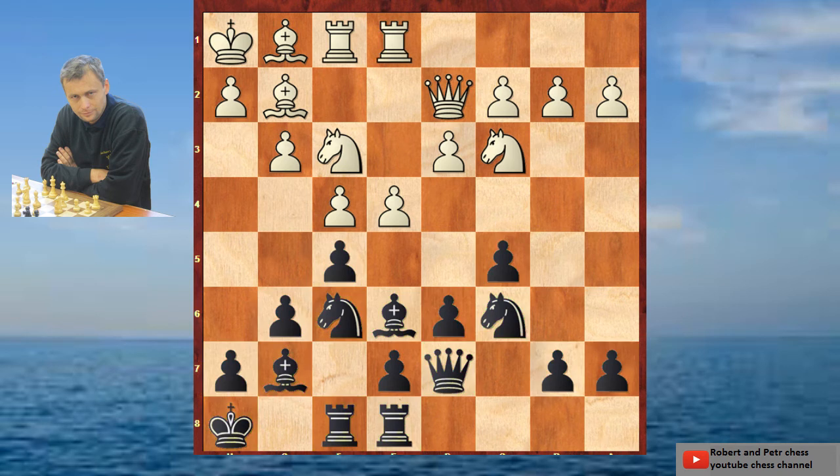Now Michael Botvinnik changed the pawn structure. The pawn structure should look in your games like this. It's not important that you play the same moves as Botvinnik — it's important to try to set up a similar pawn structure and similar setup of your knights, bishops, rooks, queens, and kings, so your whole army.